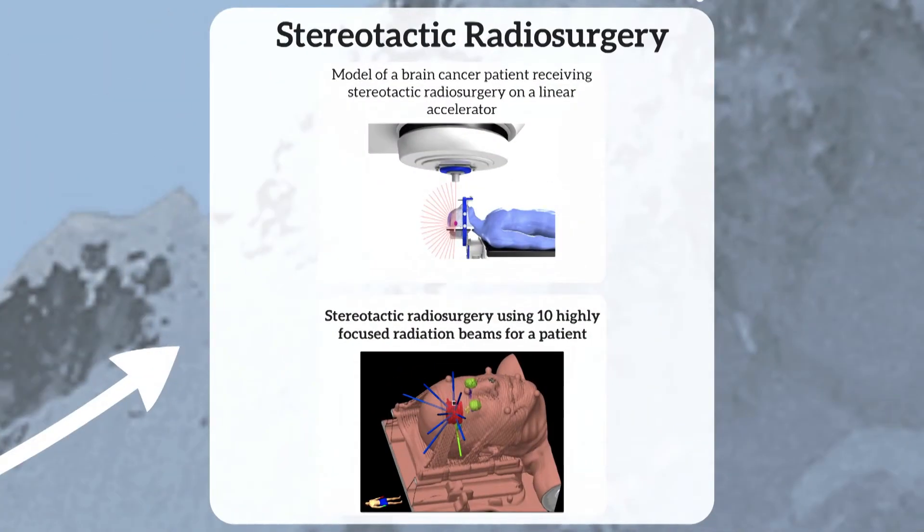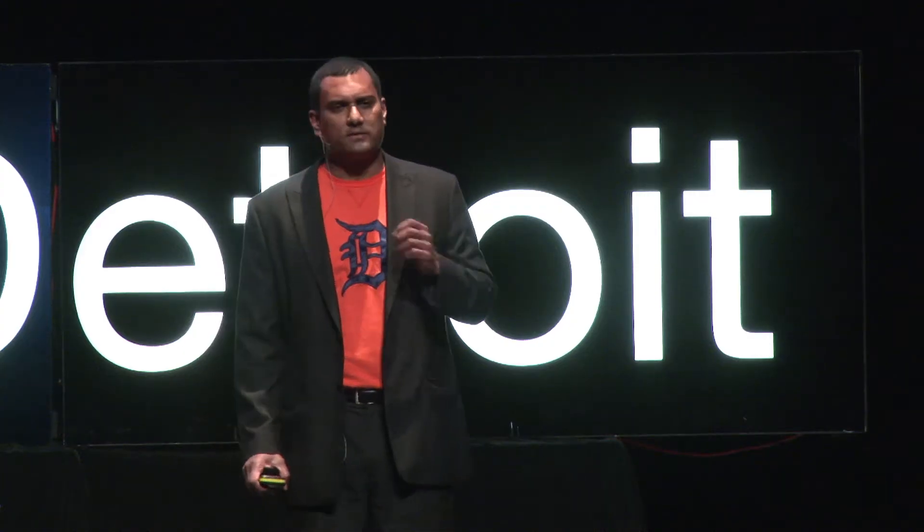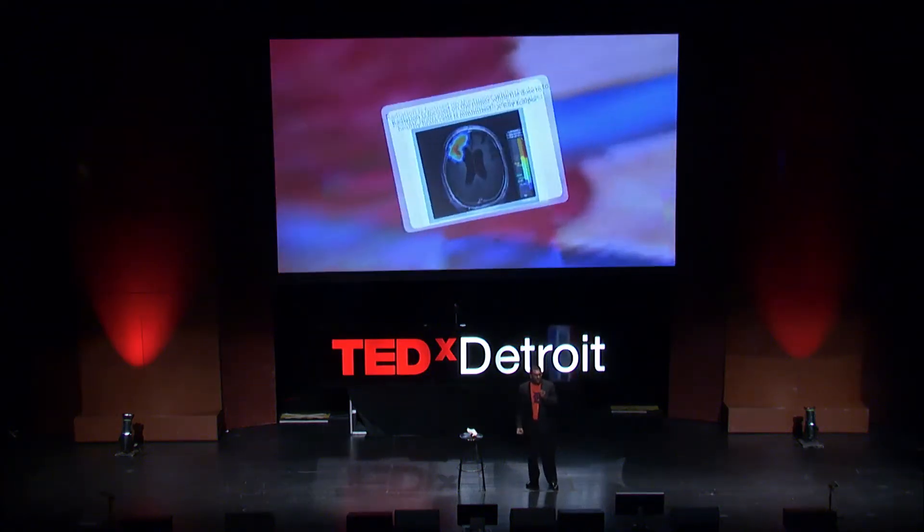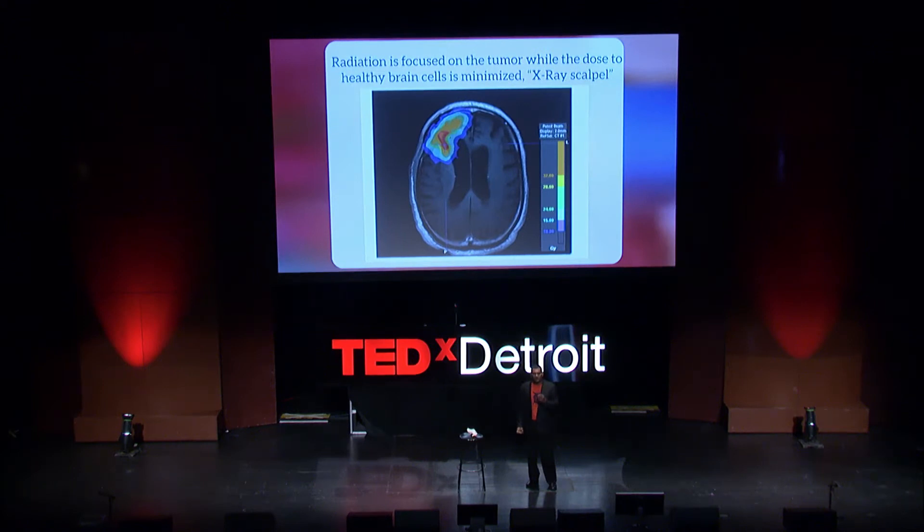With stereotactic radiosurgery, we're delivering a very large dose of highly focused radiation to the tumor. This is unlike traditional surgery — there is no scalpel. Instead, we're using high-energy x-rays to kill the tumor, so you can think of it like an x-ray scalpel. The goal of radiosurgery is to hit the target and minimize the collateral damage — that is, we're trying to reduce radiation damage to healthy brain cells.